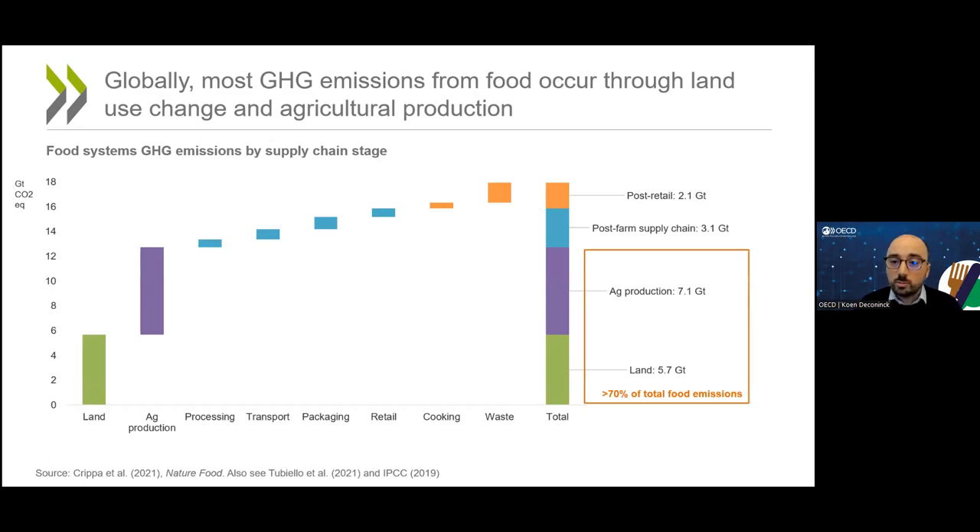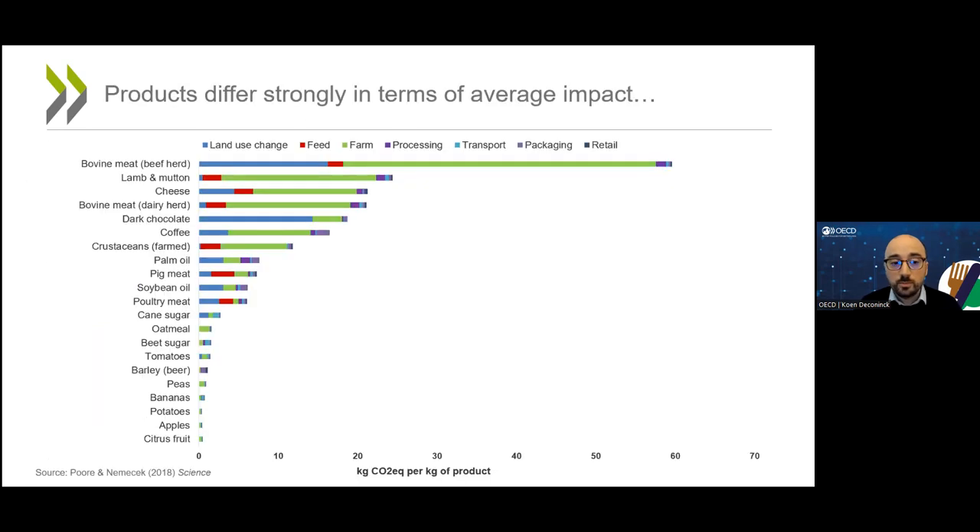The carbon footprint differs strongly between different types of food. On average, the evidence shows that plant-based foods tend to have a much lower carbon footprint compared to animal-based foods. And within animal-based foods, again on average, ruminant products such as beef, dairy, or lamb tend to have higher carbon footprints as well.